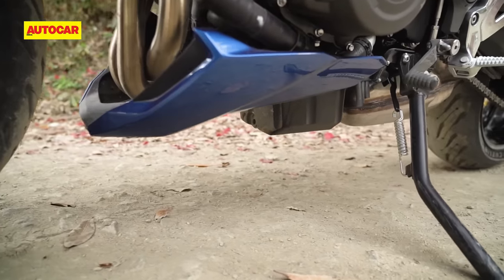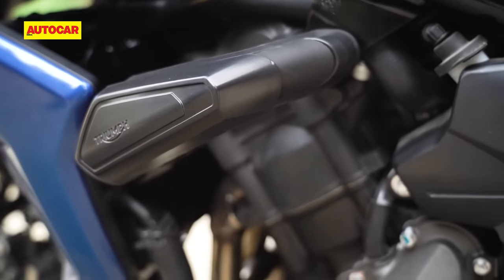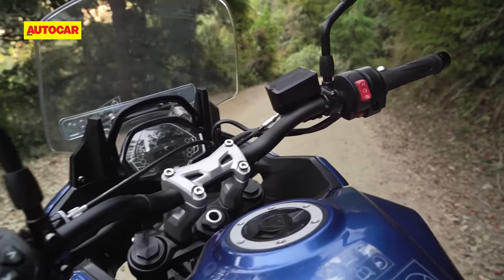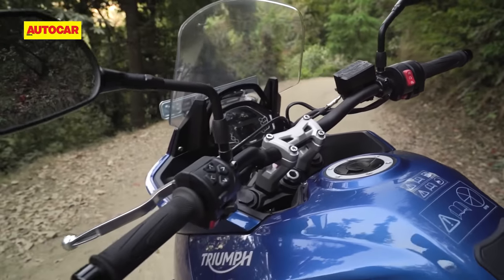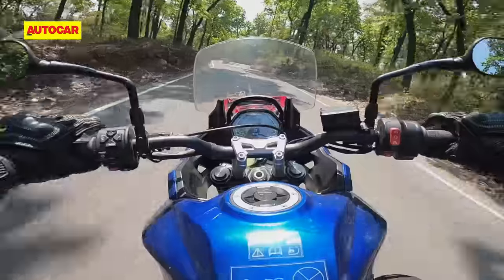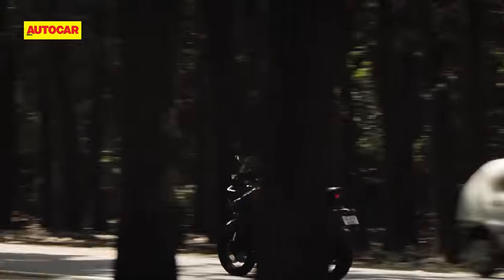The belly pan and engine protectors are both optional extras. With its huge handlebar risers, the Tiger Sport's riding position is upright, open and spacious. The windscreen works decently well in its low position, although we'd have to spend more time at highway speeds to know for sure.